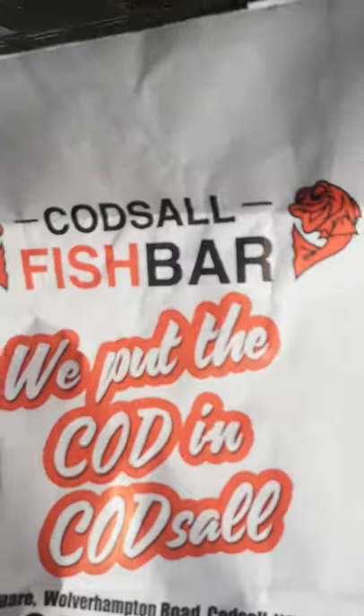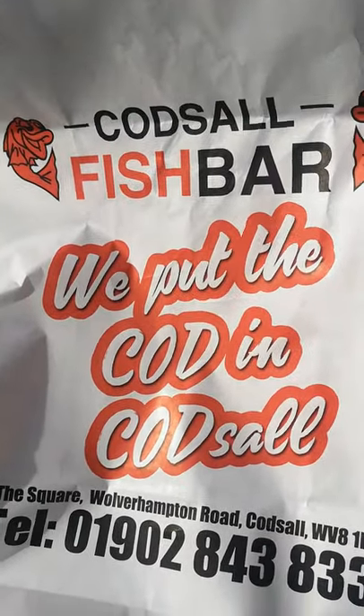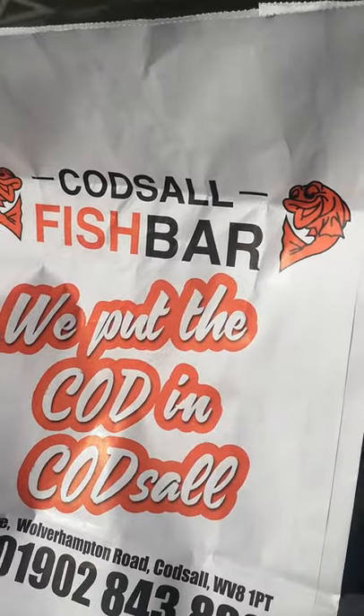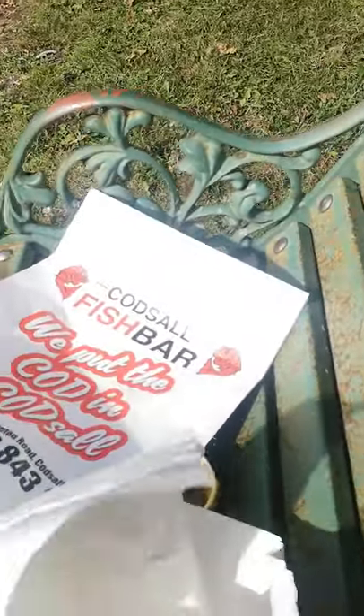I'll recommend it viewers — if you're in Codsall, just pour your curry sauce over the chips. If you are in Codsall viewers, I will recommend it. It's Codsall Fish Bar — we put the cod in Codsall! I'll let anybody who eats cod decide on that one, but if it's anything like this viewers, you won't be disappointed.